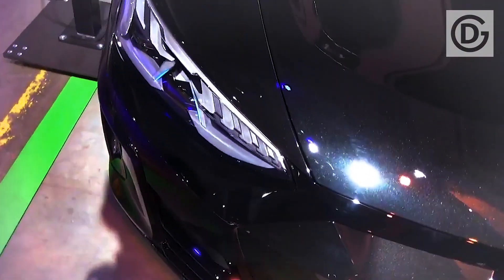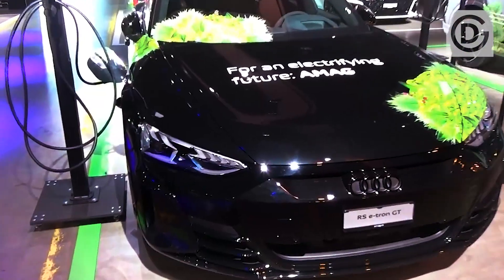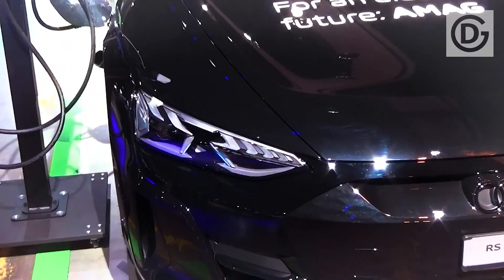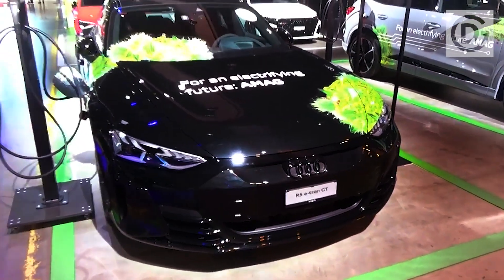The Audi RS e-tron GT's 93 kilowatt-hour battery has slightly less capacity than the Taycan's 95 kilowatt-hour unit, but still serves up an official 283 miles of range. That'll be fine for most people, but it's some way off the 400-mile range you get from a Tesla Model S.